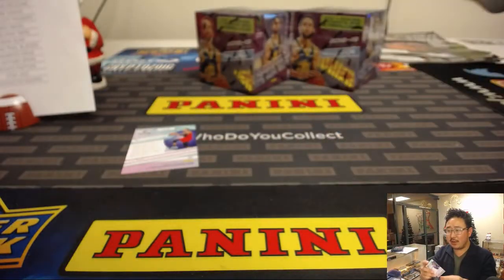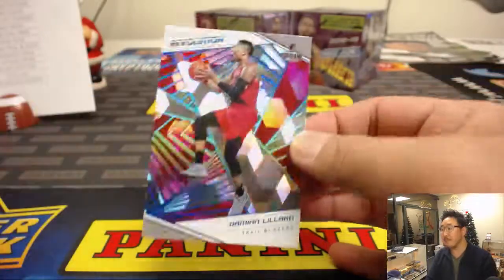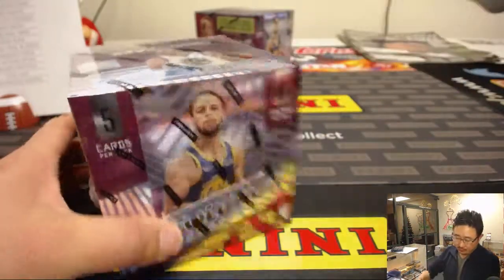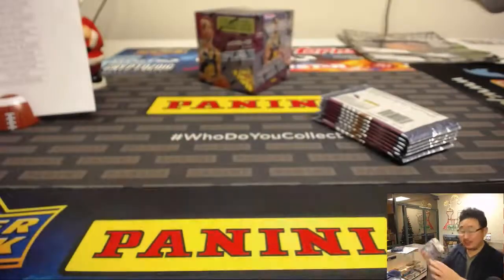Rory's saying those LeBron parallels, especially, are selling for pretty good money. I think this is his first set with him in his Lakers gear. Two boxes to go. I saved a base card for you, Lakers, for you Jess. This was not numbered, but Rory's saying the out-of-50 parallels are $85 to $100 a card.